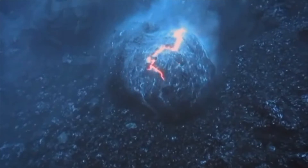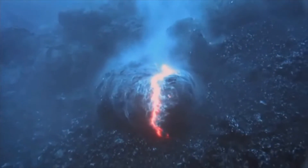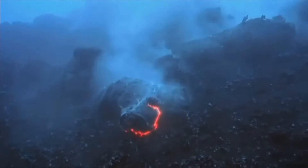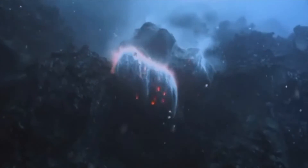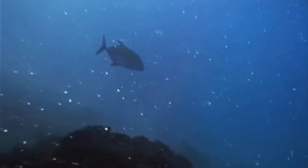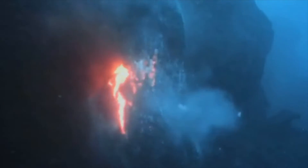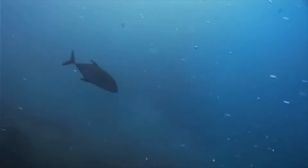The lava fights on, but it's only a matter of time before its fire goes out. The commotion attracts attention, but it'll be some time before it's safe to settle here.